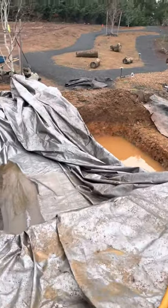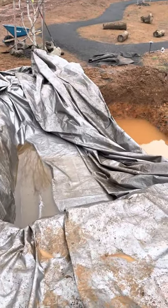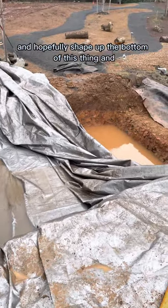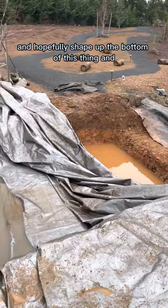Then we will get our tarp back off and hopefully shape up the bottom of this thing and start making some progress.